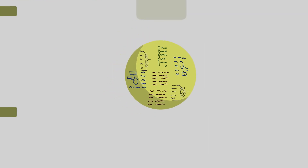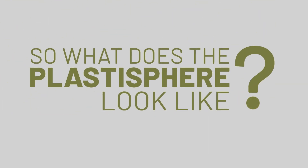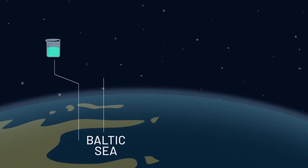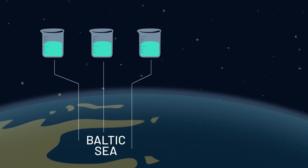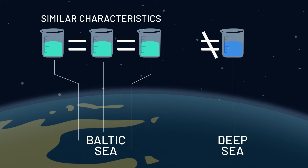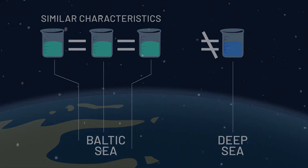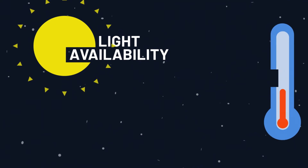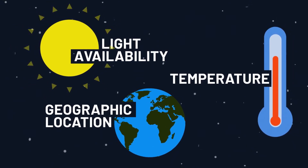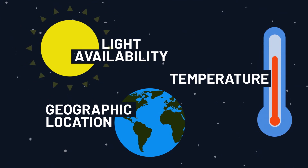So, what does the Plastosphere look like? Firstly, studies that took samples from similar places, like the Baltic Sea for example, found microbial communities with similar characteristics, whereas microbial samples from other places like the deep sea were different. Overall, environmental factors such as light availability, temperature and geographic location had the strongest influence on the species mix observed.